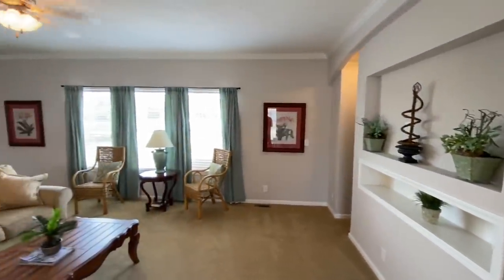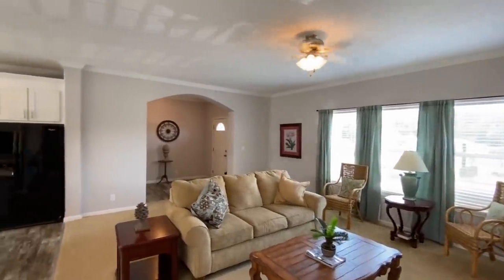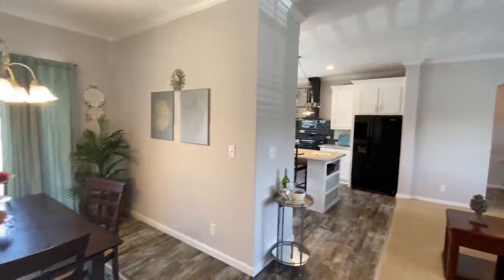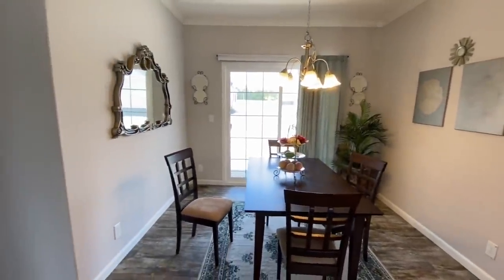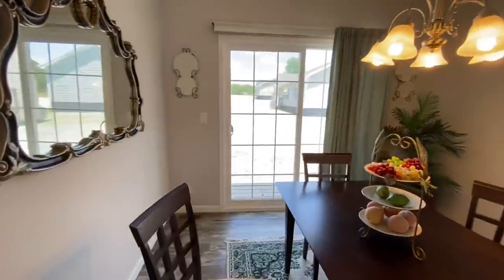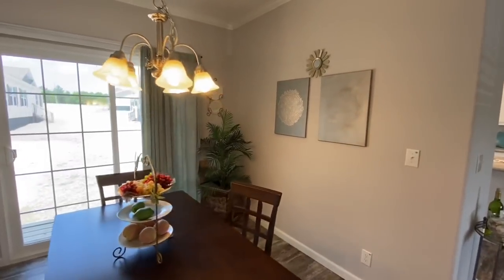Bringing it around into the living room, there's crown molding going around the whole house with a fun little fan. The master suite is right over here but we'll come back to that at the end. The tour starts here in your separate dining area.